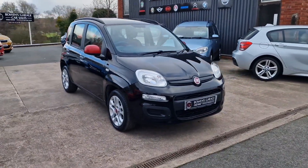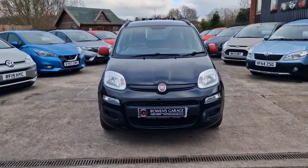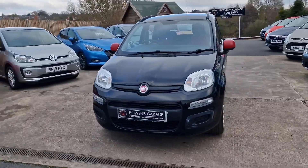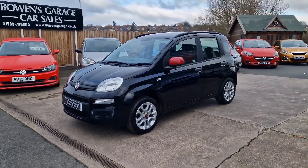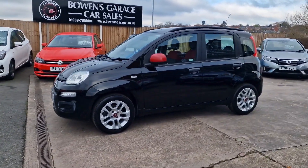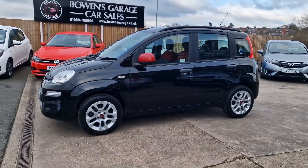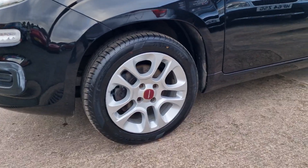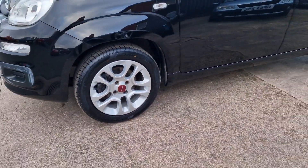We'll have a good walk around this super low mileage Fiat Panda — the ever popular Panda. We do really like these super little town cars. This is an April 2016 registered example with just 8,600 miles. Fantastic service history — we've got eight stamps in the book. It's really well maintained throughout its life, despite the very low mileage.